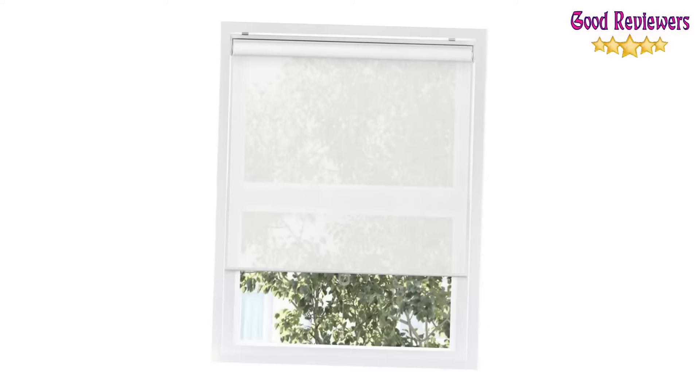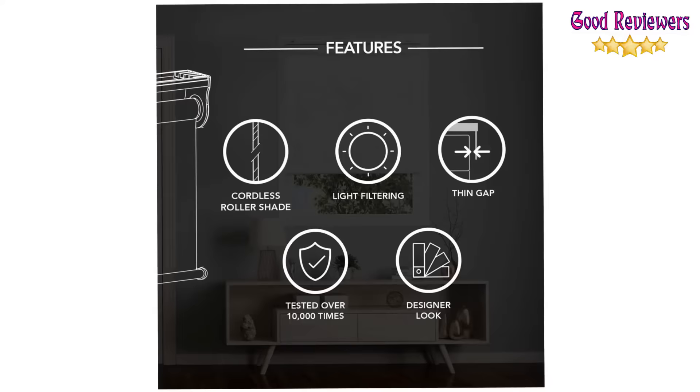These window roller shades can be used for inside mount or outside mount. For inside mount, a minimum 1.5-inch depth is required, or 2.125 inches for a flush inside mount. If you like this product, please check out the Amazon link in the description below.